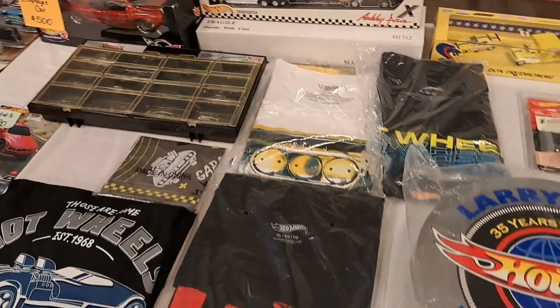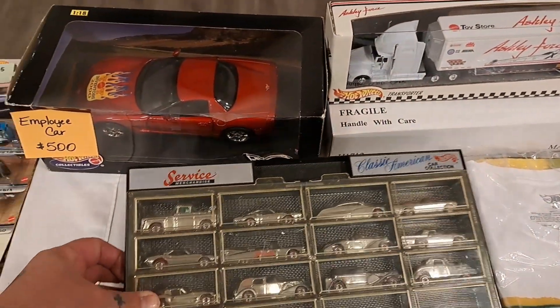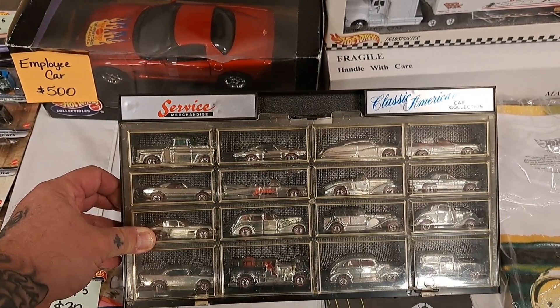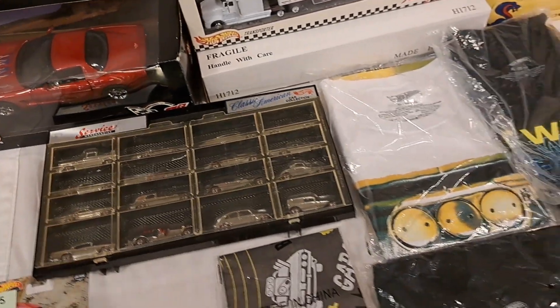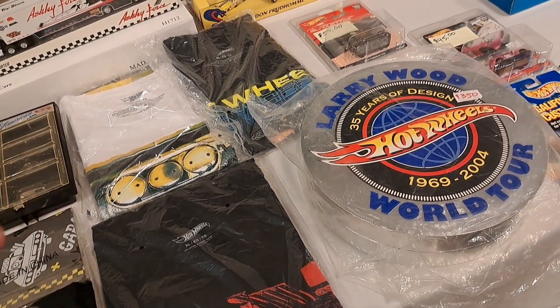Every hobby I ever get into has got some cheap stuff but they also got some expensive stuff. Classic American car collection — check that out. That's regular toy collecting, and of course there's cheap stuff and then there's expensive stuff.